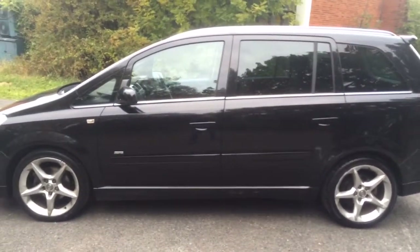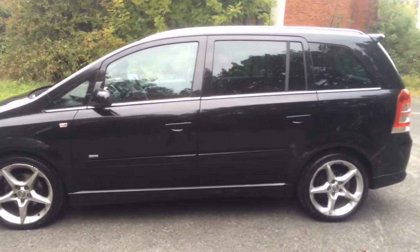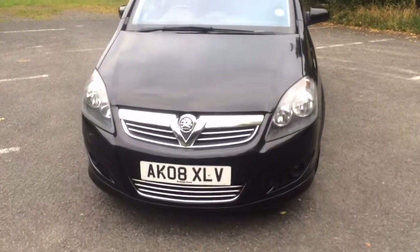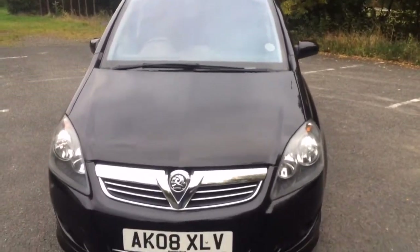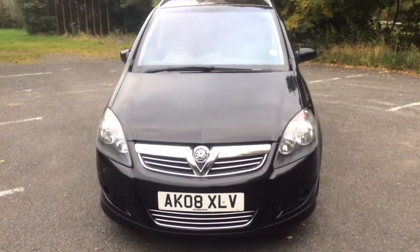Being the SRI, it comes with a slightly better specification — it's got the privacy glass and the sports alloys. It's quite a clean car, this. It's a vehicle that we've taken in part exchange. I'll show you around the interior.